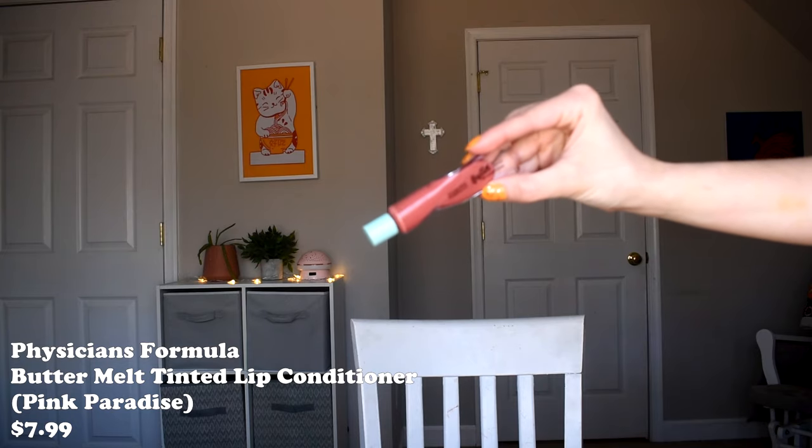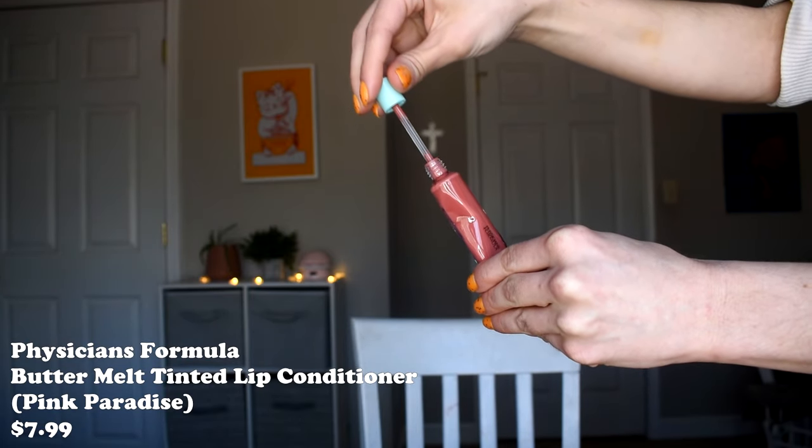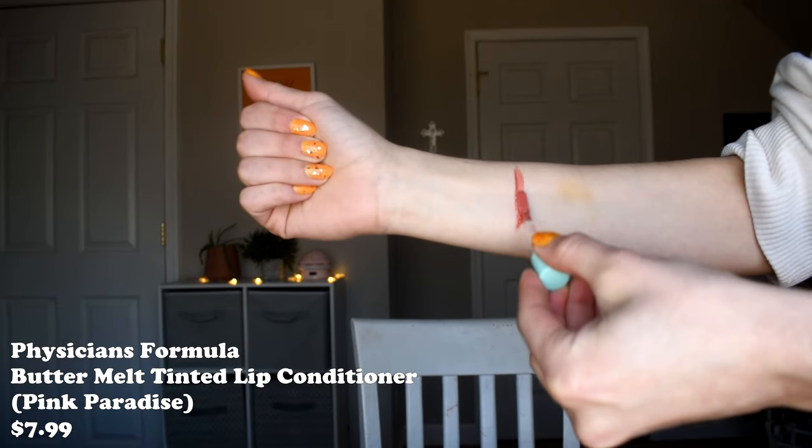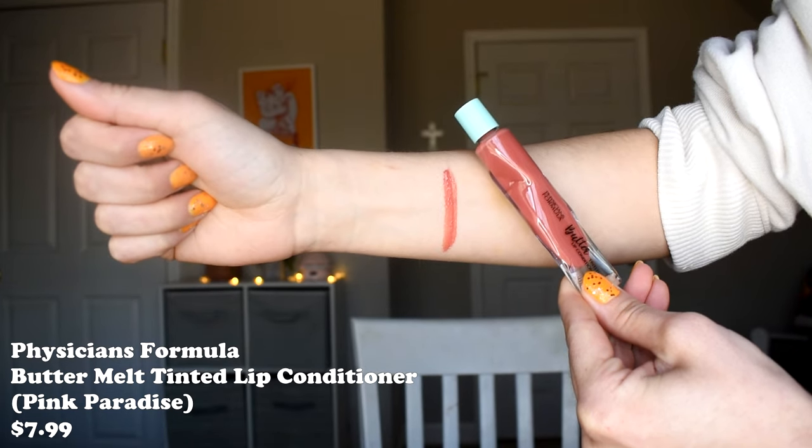I have two more little tube-style lip balms to mention. The first is the Physician's Formula Butter Melt Tinted Lip Conditioner — I wear it out and about all the time. It looks like a squeezy tube but it's actually hard, so you can't press it, and it comes with a doe foot applicator. The packaging isn't my favorite — the doe foot is very flimsy and short, making it a bit awkward to apply, and the crumpled look is confusing since you can't actually squeeze it. But it's different, so I give them points for originality.